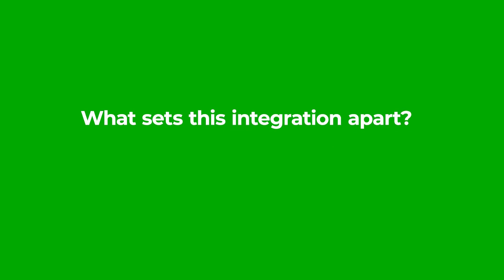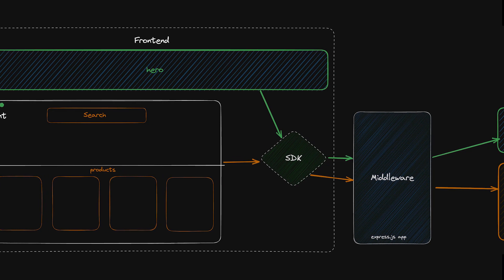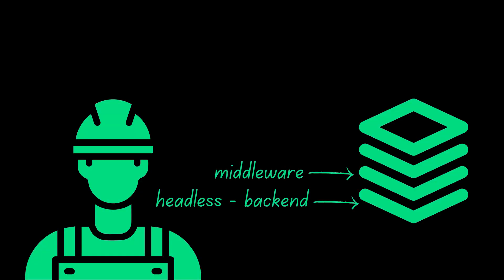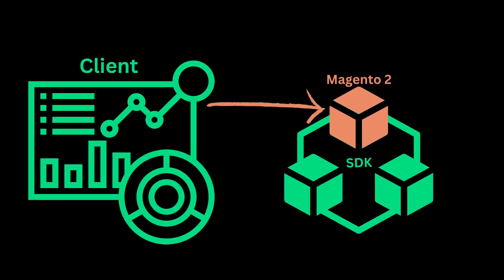But what sets this integration apart? Well, let's start with its framework agnostic design. Our integrations team rebuilt this entire integration from the ground up to use a framework agnostic SDK and a middleware, which allows you to choose the tools that best suit your needs. The new design also makes it easier than ever to extend your application with other integrations.